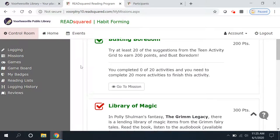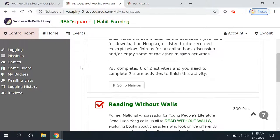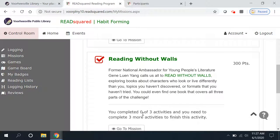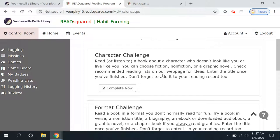Missions are kind of fun activities that you can do — some of them revolve around books and some of them don't always. I'm going to show you how to record activities in Reading Without Walls. This is a challenge to read things outside your normal activity, outside your normal choices, and outside your everyday life experience. If we finish three activities out of four, we would get 300 points for this whole mission — and we don't get the points till we finish all three. The first challenge is to read or listen to a book about a character who doesn't look like you or live like you — fiction, nonfiction, or a graphic novel.